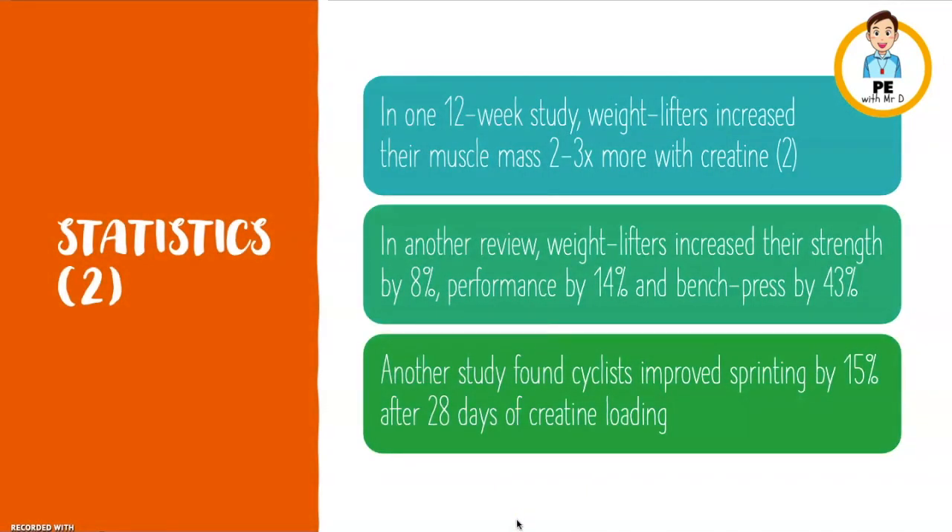Here are some statistics about creatine. In one 12-week study, weightlifters increased their muscle mass two to three times more with creatine than those without. Another review found weightlifters increased their strength by 8%, their overall performance by 14%, and their bench press by a huge 43%. Finally, a study focusing on cyclists found that they improved their sprinting by 15% after just 28 days of creatine loading. Pretty impressive.